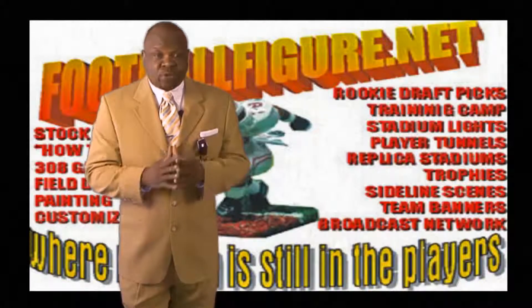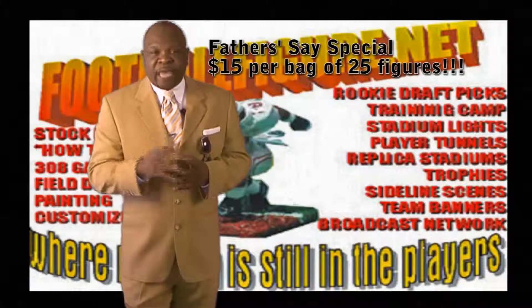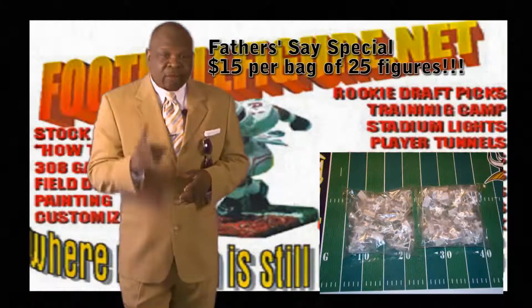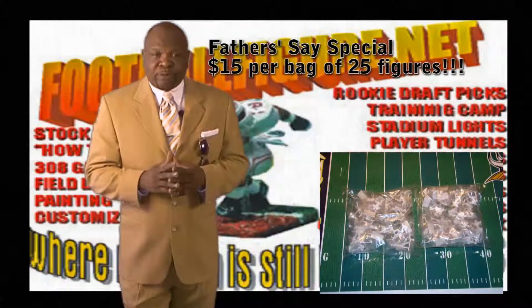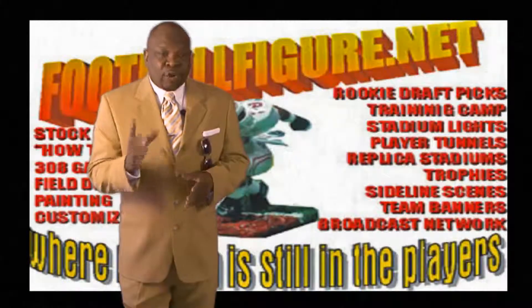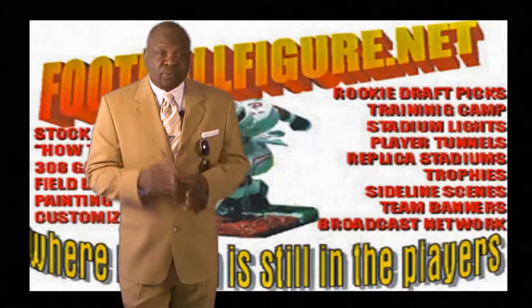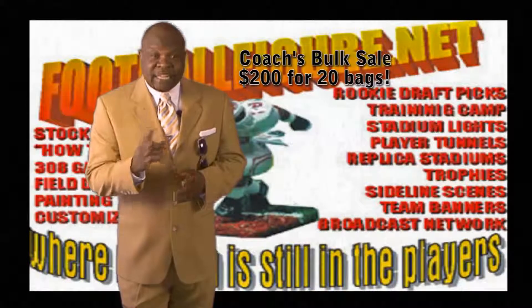We are running a special on some of the best talent in the business. We've got a special of a bag of 25 players for $15 a bag. Now these bags of figures regularly cost $25 per bag, but for our Father's Day special we are taking $10 off. For coaches who like to do things in bulk, we are also running a special: order 20 bags for $200 — that's $10 a bag.